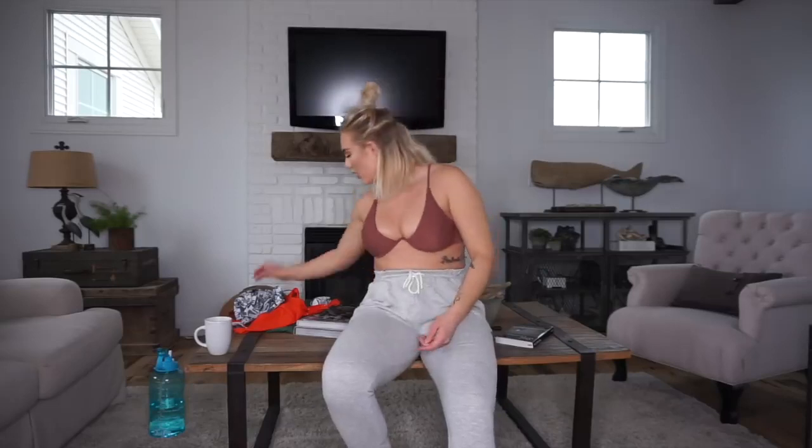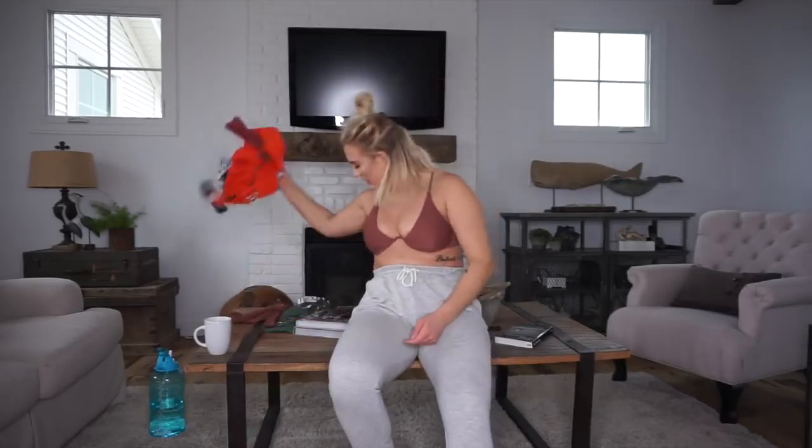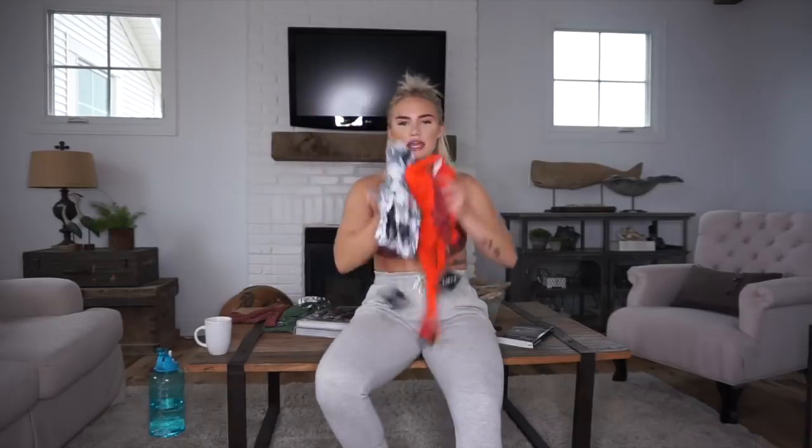Hey guys, Mick here. Thank you for coming to watch this video today. I have a very highly requested video for you — we are doing a Zaful haul.